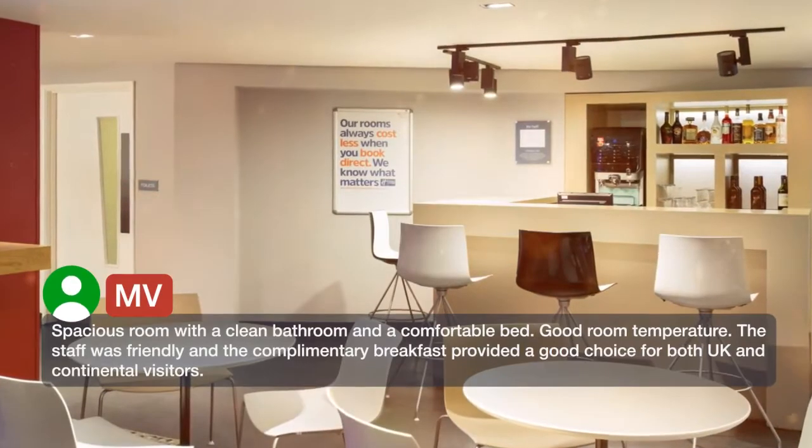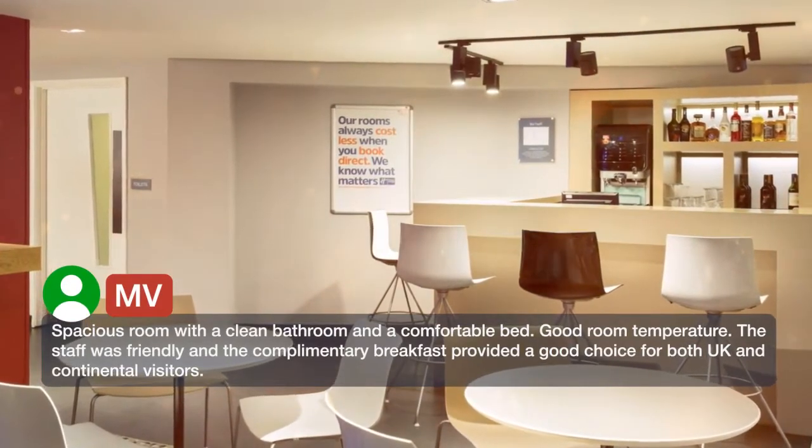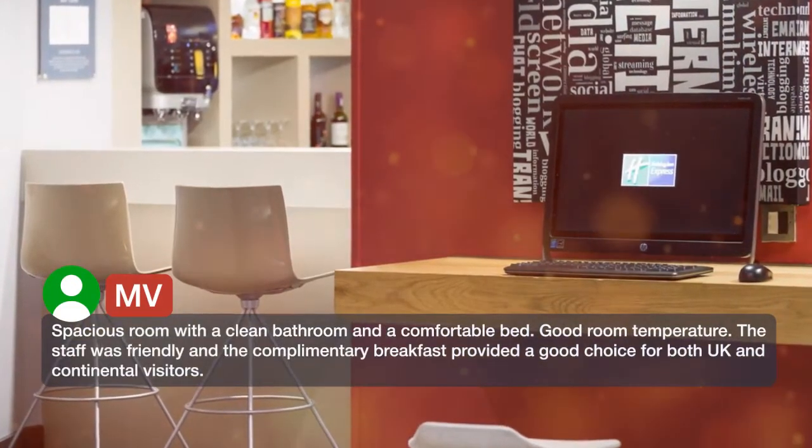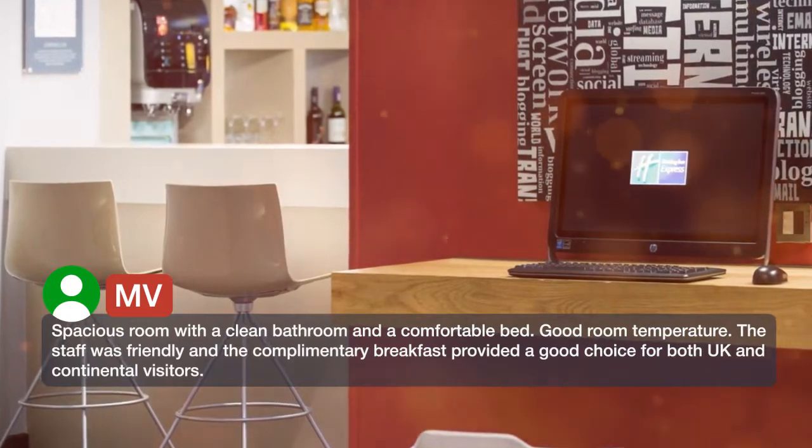Spacious room with a clean bathroom and a comfortable bed. Good room temperature. The staff was friendly and the complimentary breakfast provided a good choice for both UK and continental visitors.